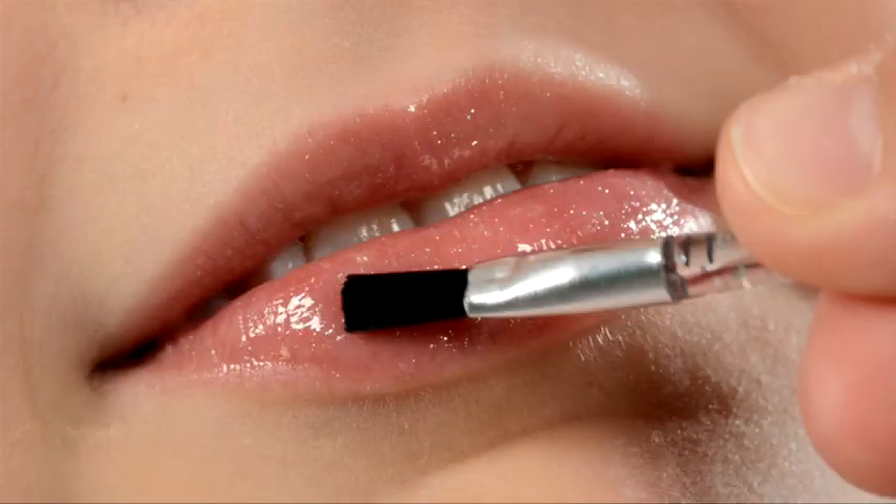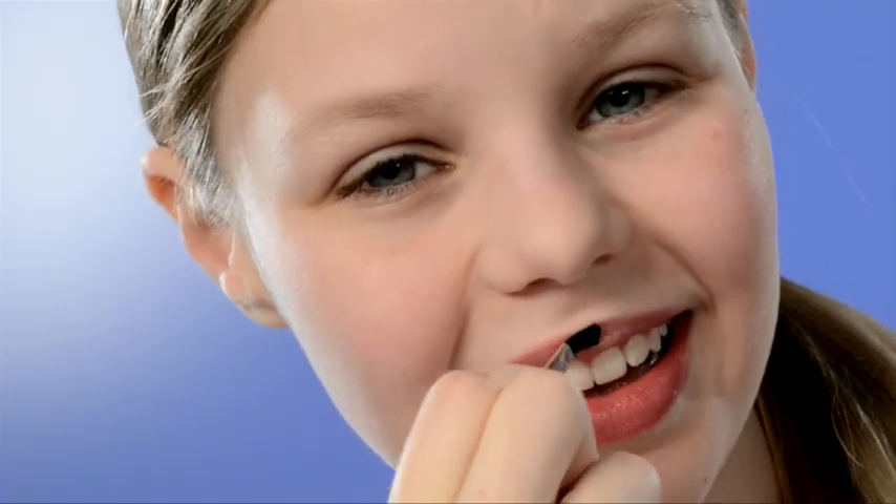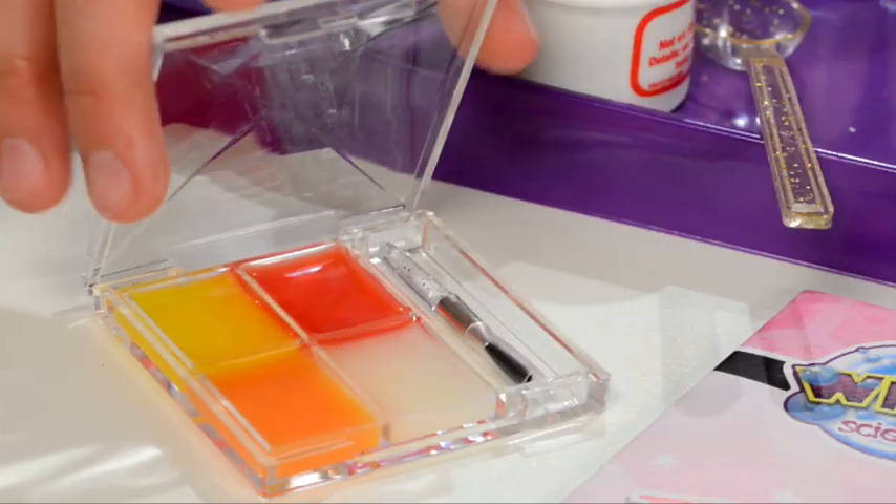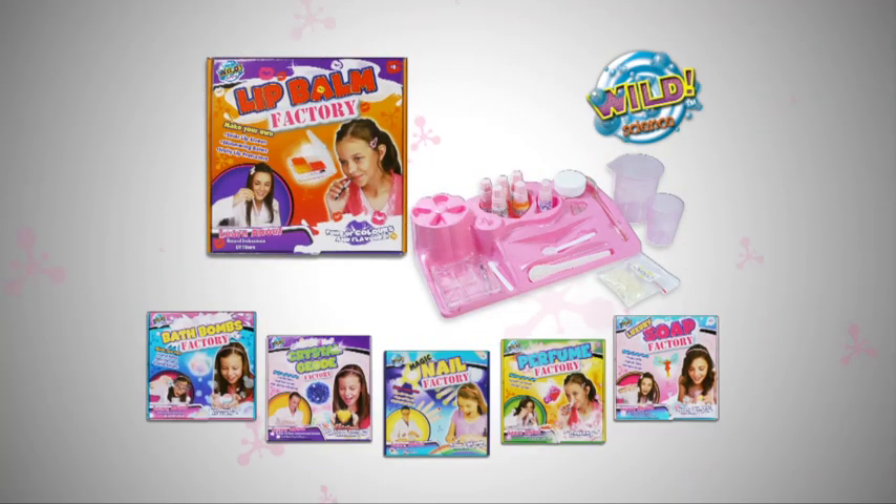Mix in a luscious shimmer for extra effect. Or make a balm to help block the dazzling sun. So simple to make and fun to do and always at the ready whenever you want. The Lip Smackingly Good Lip Balm Lab from Wild Science.